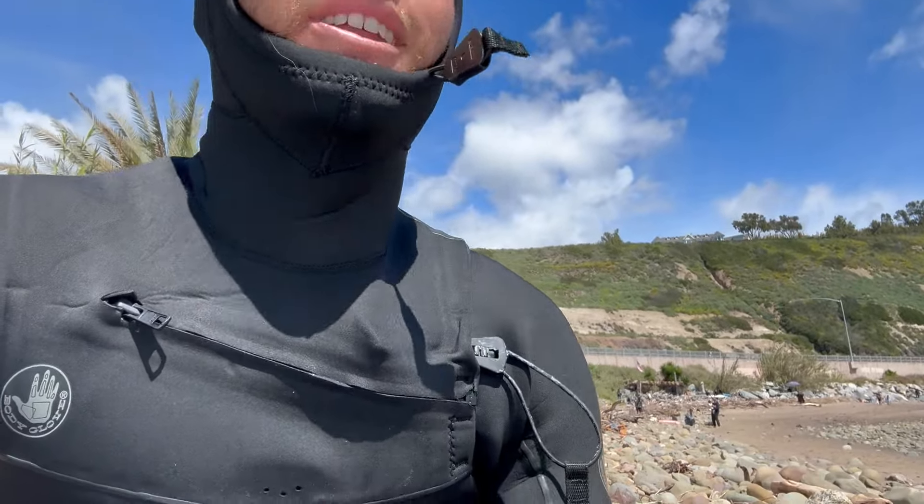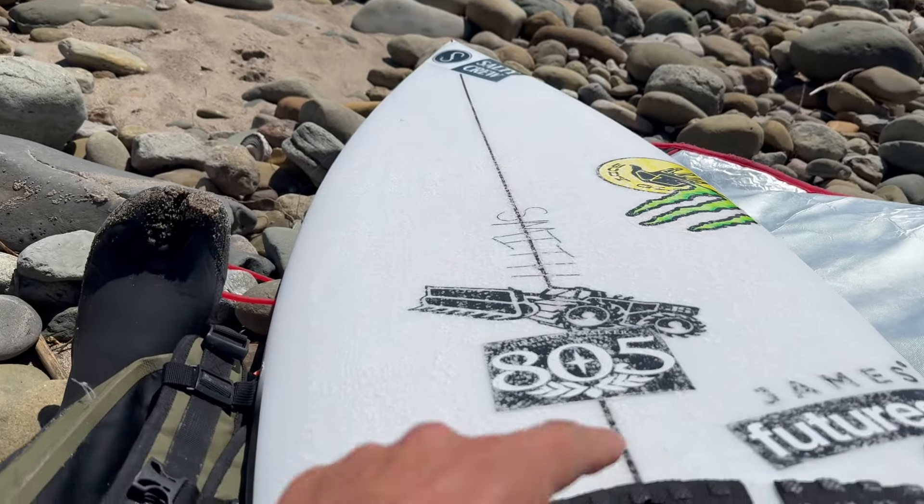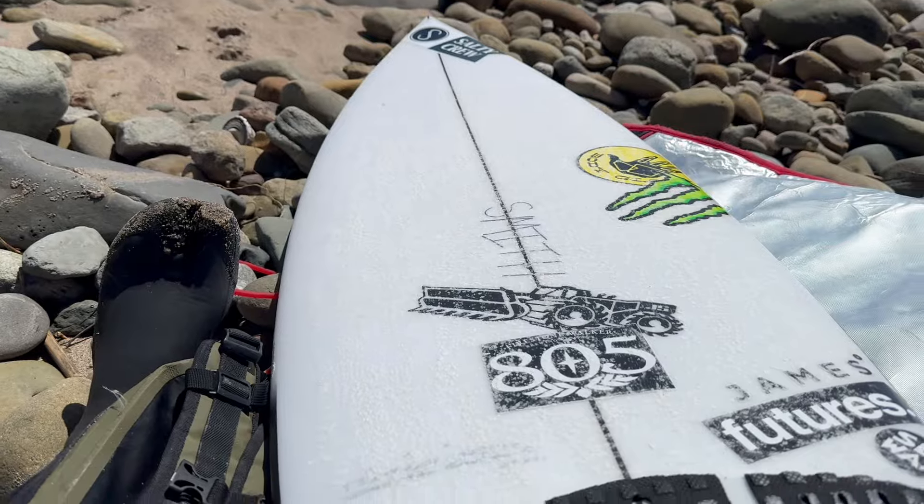We got a little late season Rincon day before summer sets in. I just got a couple new boards from JS, and there's kind of some windy little double ups in the cove. Swallowtail. I like the logo right there. It looks sick.